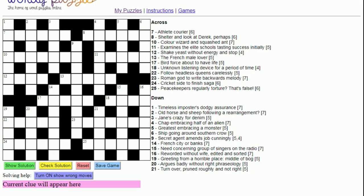Hello and welcome to this new video in which we're going to explain how to solve a cryptic crossword puzzle. Let's get started.